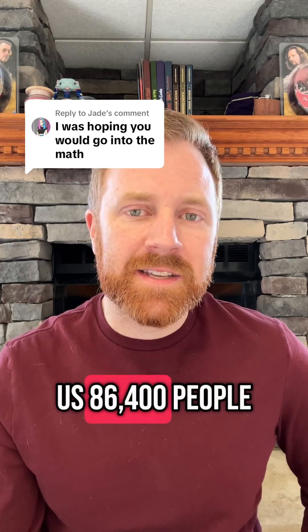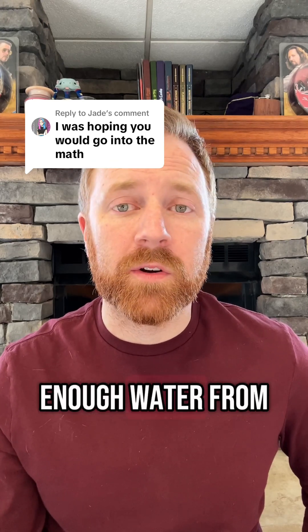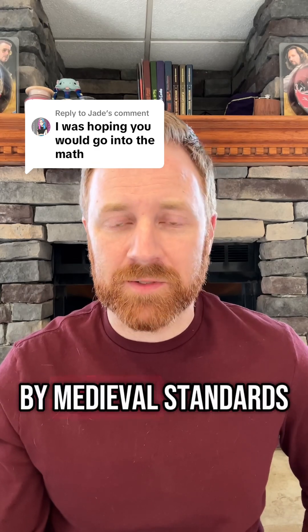That gives us 86,400 people that would have enough water from a single decanter. That is huge by medieval standards.